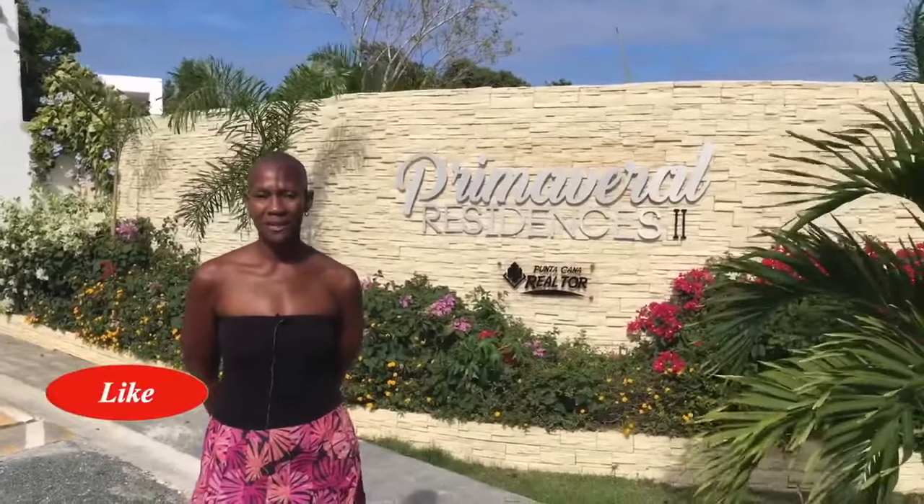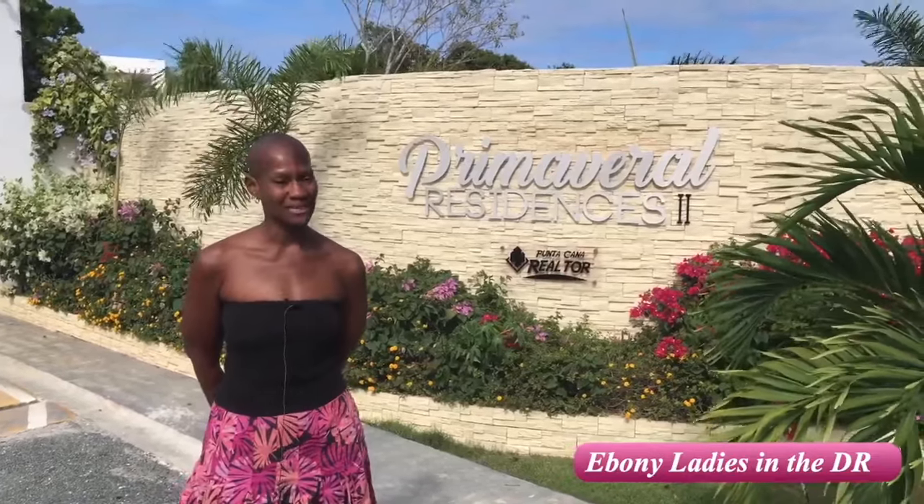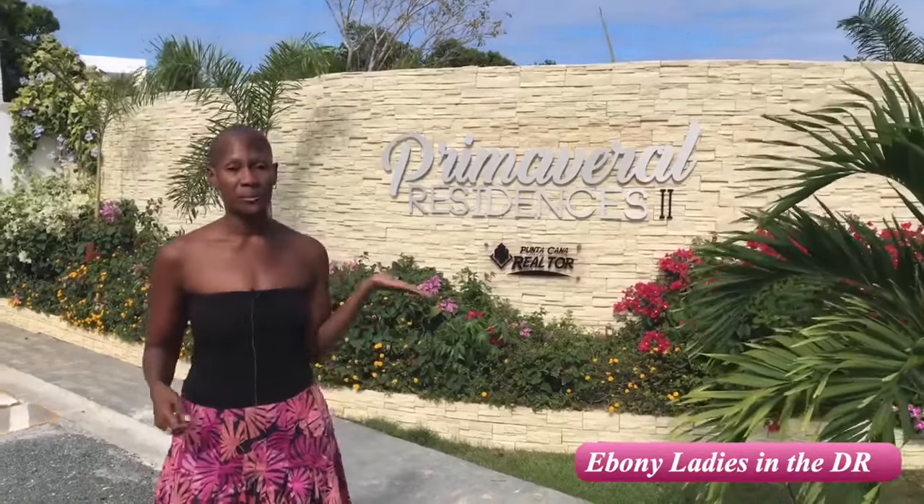Thank you for watching Ebony Ladies in the DR. I'm your host Bridget. Bienvenidos a mi canal, gracias por mirar. This is the episode everybody has been waiting for: what can I get in Punta Cana for under $100,000? Our last episode was under $200,000 where I welcomed you to my home. Today we're doing under $100,000, and our feature project is going to be Primavera Residences in Punta Cana.